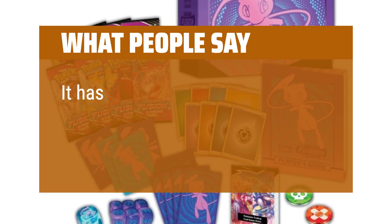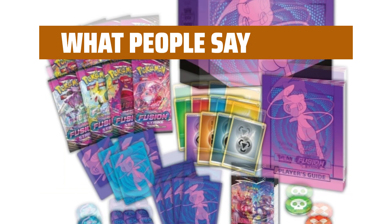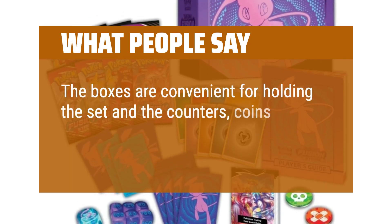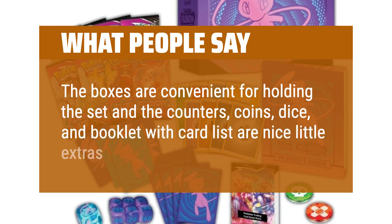What people say: It has a lot of good cards. The boxes are convenient for holding the set, and the counters, coins, dice, and booklet with card list are nice little extras.